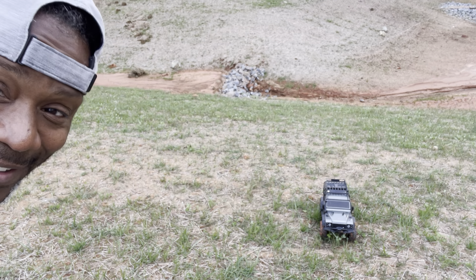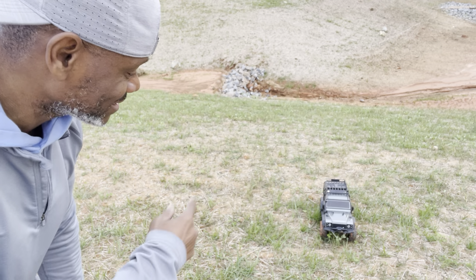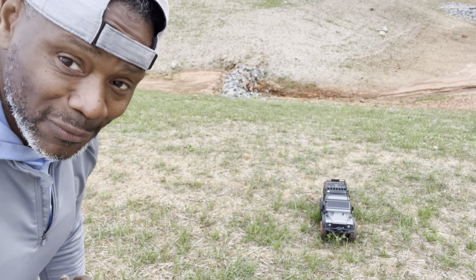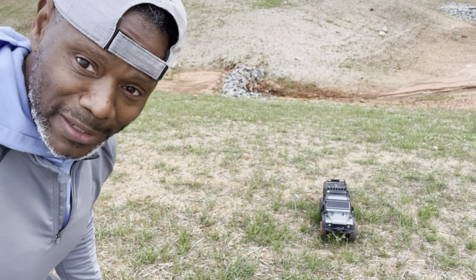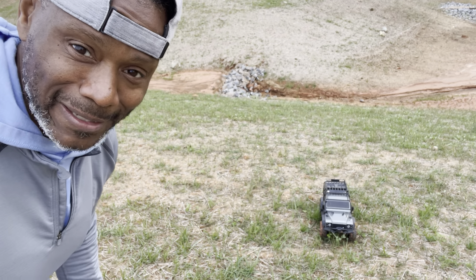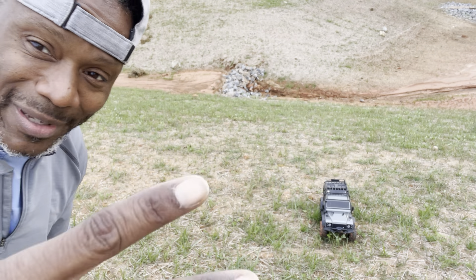That's so cool — you gotta get one. RC Crawler from Traxxas, Defender. I think it's a Land Rover — yeah. I'm just so excited! I do so many videos — check out the playlist. Subscribe, like content. That was awesome — crawler style on Saturday. All right, let's go. Later, peace!